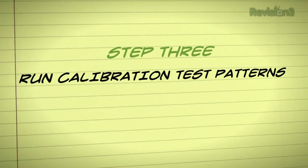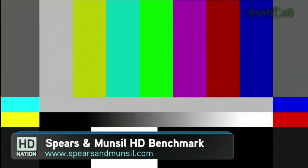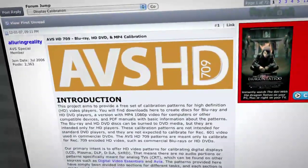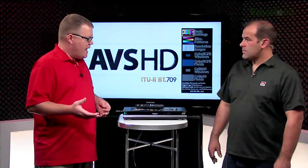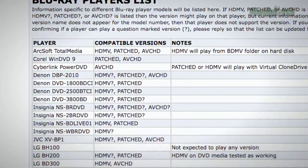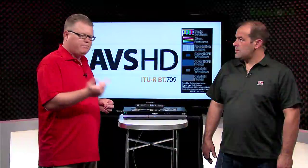There are quality HD test pattern discs available for purchase, like the Spears & Munsell Benchmark disc and Digital Video Essentials HD Basics, both on Blu-ray. A good free alternative is the AVS HD 709 calibration disc, available for download at SpectraCal.com with links on the AV Science forum. We're using the AVCHD format version — you burn it to a regular DVD and it plays in most players. We're using the Panasonic Blu-ray player that supports AVCHD.